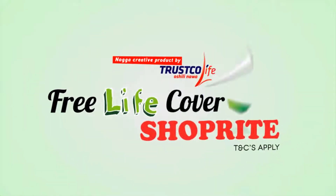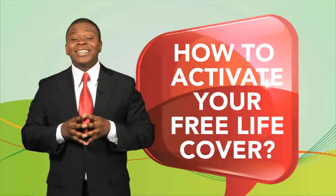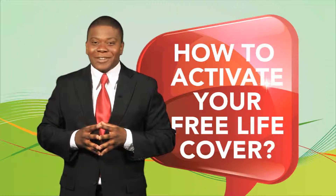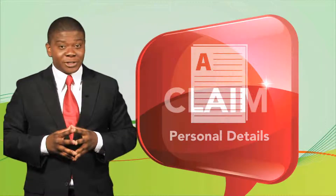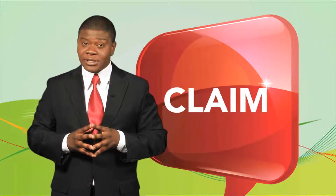Get free LifeCover up to $100,000 Namibian. Upon initial activation of your free LifeCover, you shall be prompted to provide us with your personal details and those of your beneficiaries in order for us to process a claim.